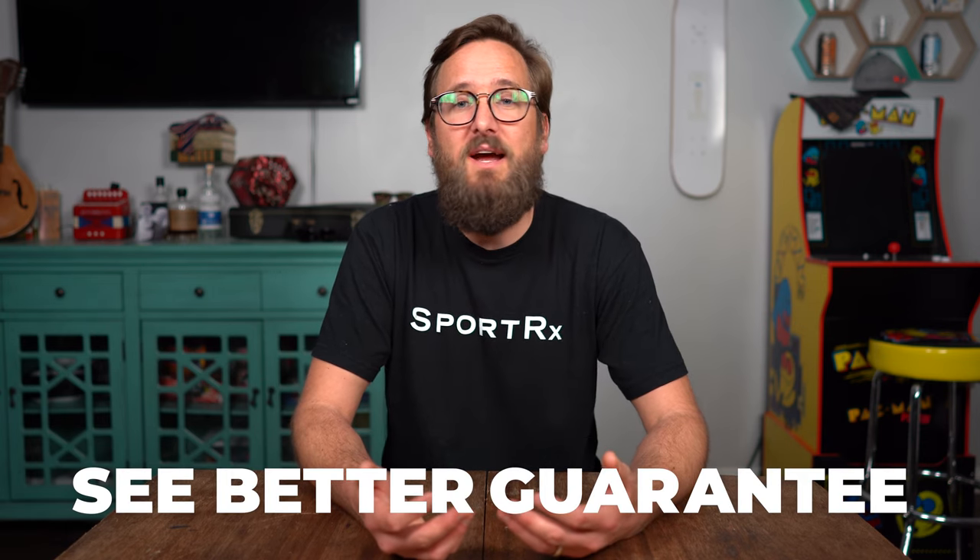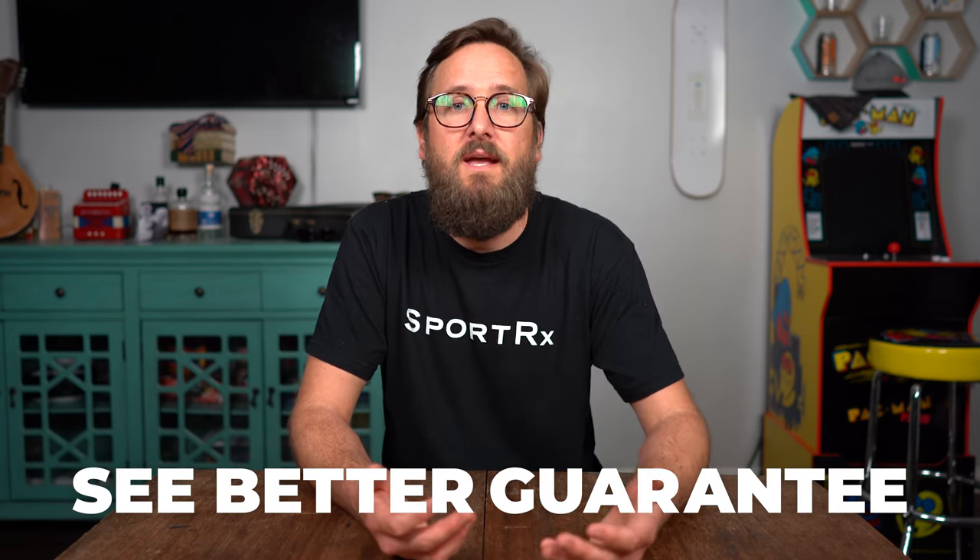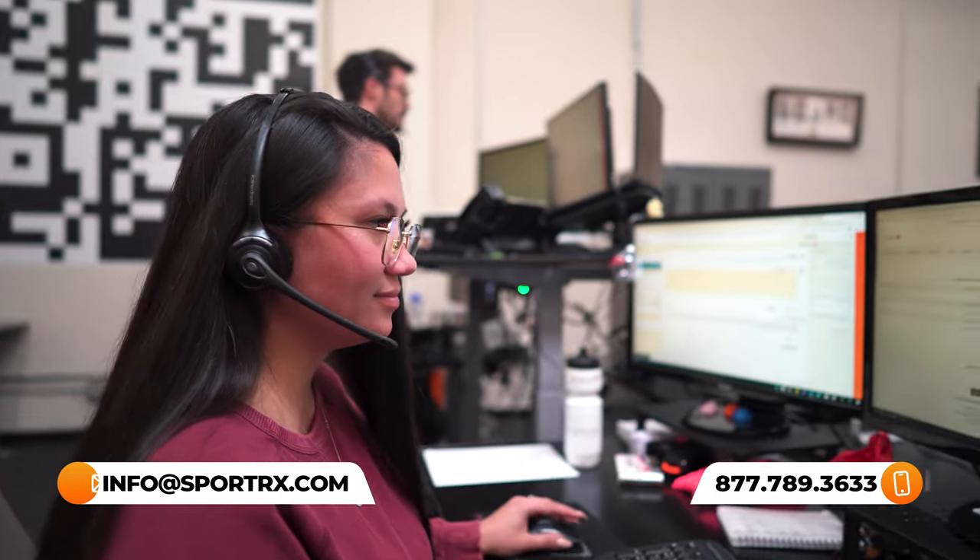Thank you so much for joining me. Hopefully at this point you know what's right for you and you're able to pick the right pair and vision type in your glasses. If you order from SportRx, thanks to our SeeBetter guarantee, you never have to worry about getting something you don't like or doesn't work for you. Just get back to us within 45 days — a pretty generous amount of time — and we'll take care of you no matter what. We want to make sure you're happy. We have opticians happy to help you through the order process to make sure you get the right thing the first time.